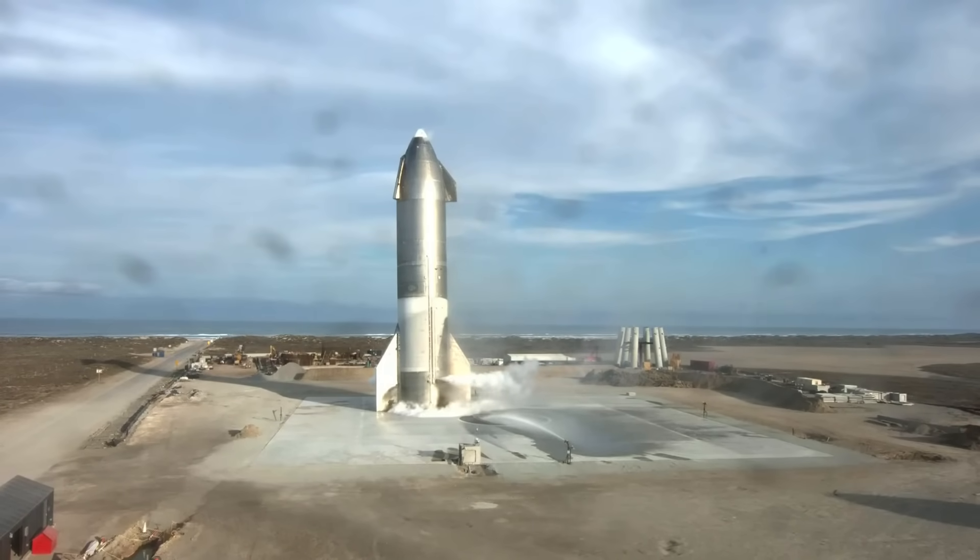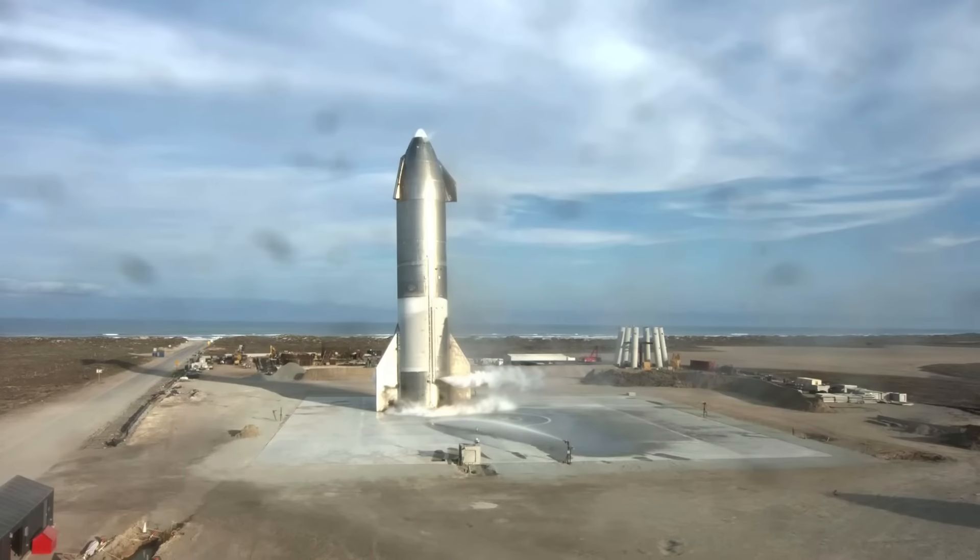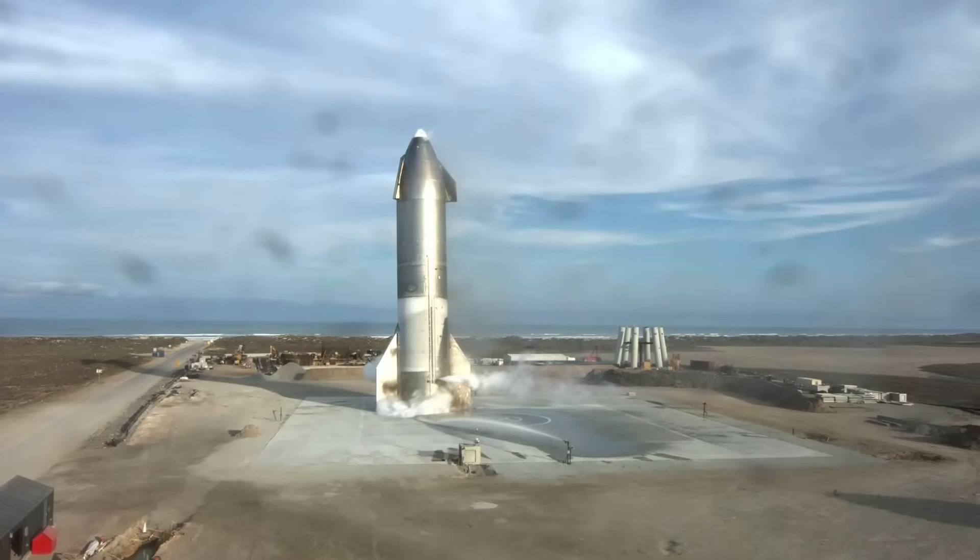Congratulations to the Starship team in Texas. They've steadily increased the test launch cadence over the course of the program and have delivered some of the most exciting test flights many of us have seen in a long time. The Texas team has several more suborbital test vehicles in build, with number 11 ready to roll out to the pad in the very near future. It's an inspiring time for the future of human spaceflight. Thanks for joining us today, and we hope you'll join us for the next test flight of Starship 11.